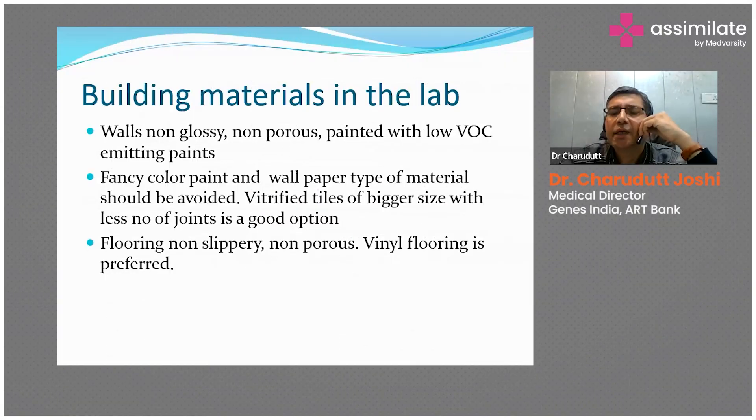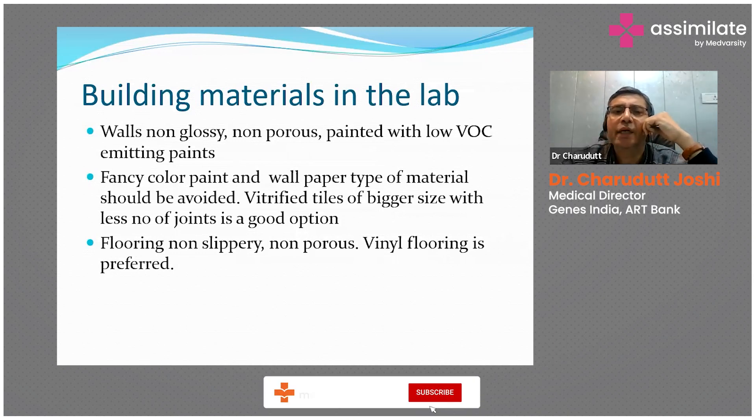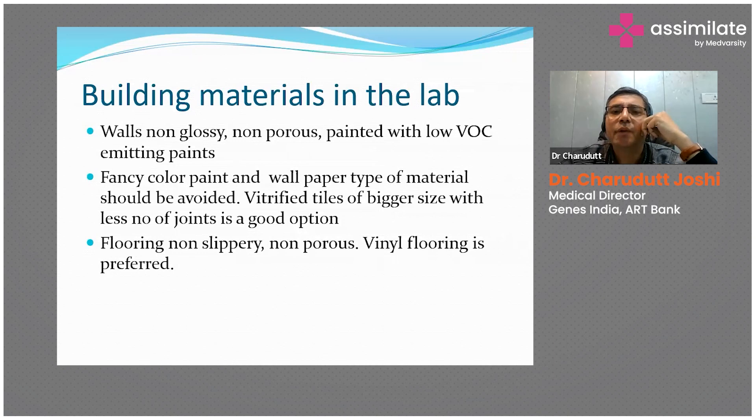Regarding building materials, we don't want any VOC-emitting material, we don't want any smell in the material. We want very simple, easy-to-clean materials which are easy to maintain — so non-glossy, non-porous, low VOC-emitting. Pencils, paper, fancy color paint, and wallpaper type materials should be avoided because wallpaper is a big source of future contamination or infection in the lab.